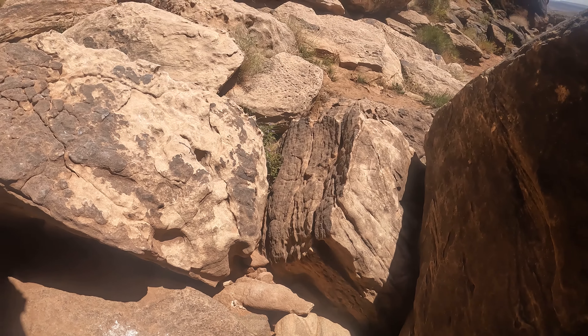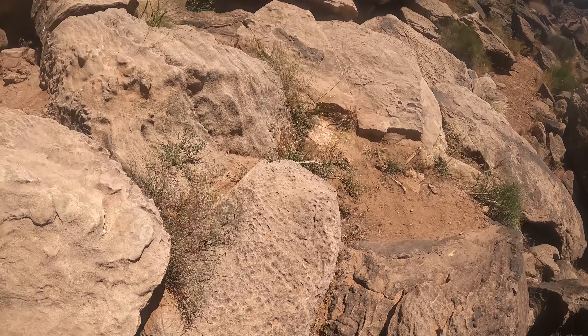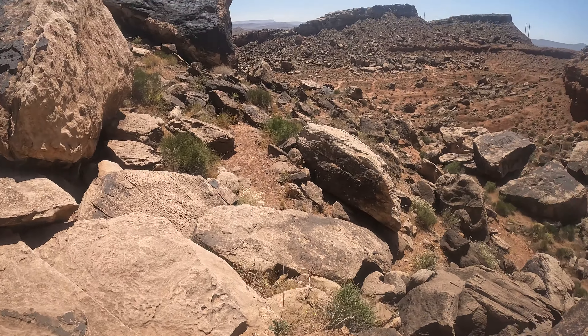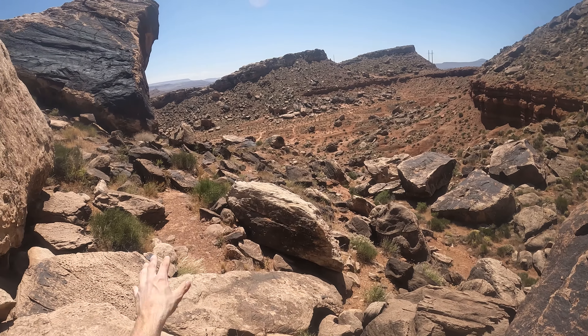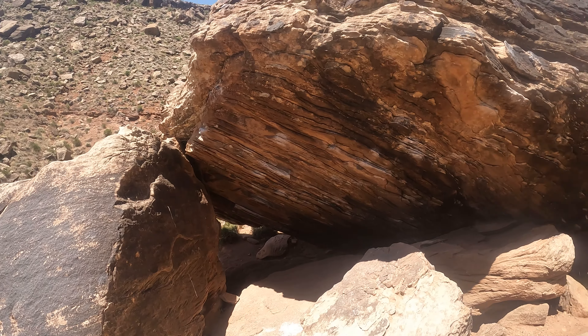The hike out of here begins now. This is the valley - it's obviously daytime now, it's afternoon. There's that big boulder. The spiral helix behind me is actually all in the shade now.